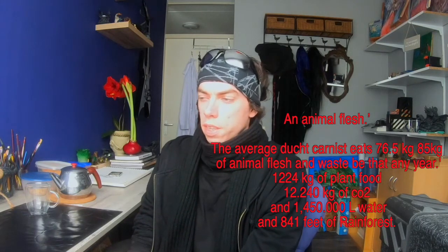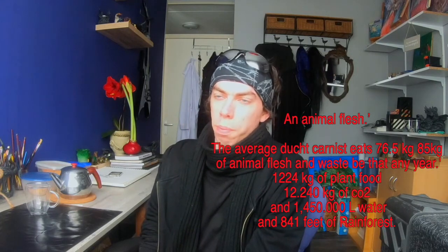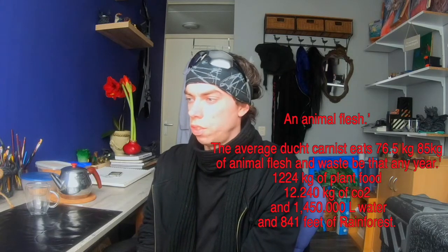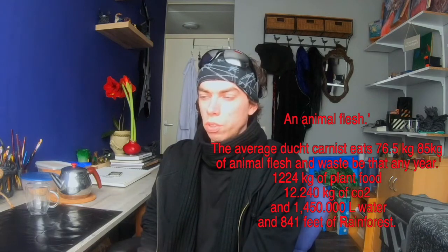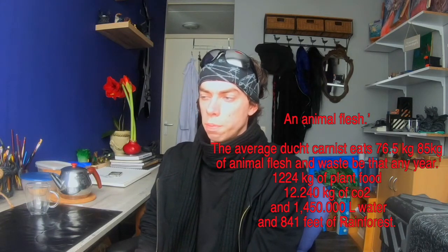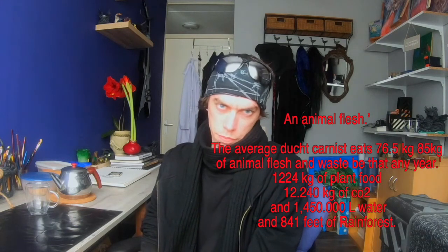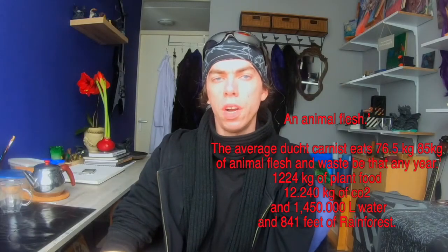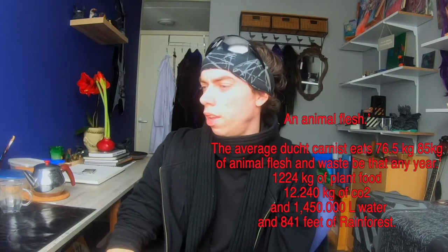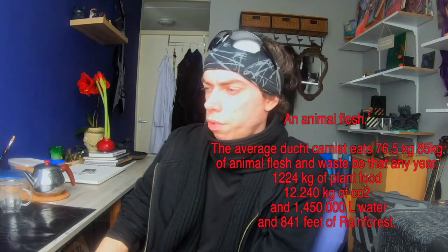This results in wasting around 1,224 kilograms of plant matter — most of the time wheat, because the majority of animals in the world are fed wheat. It also produces around 12,240 kilograms of CO2 in the form of methane, a greenhouse gas around 20 to 100 times more potent than CO2, as well as 1,450,000 liters of water and around 841 feet of rainforest destruction.